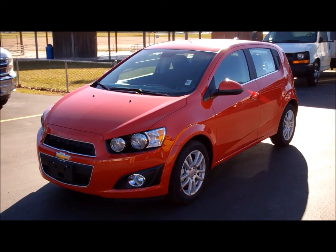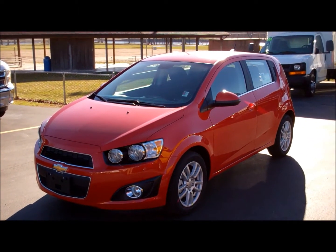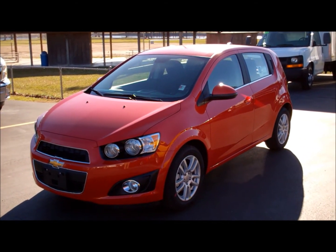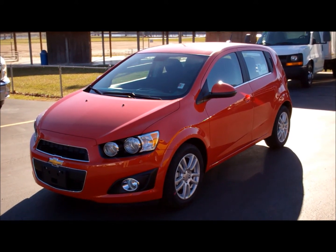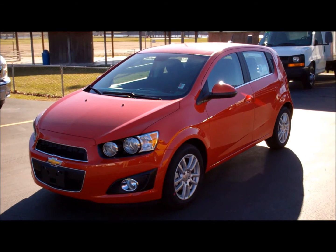Hey guys, another video walk around, this time of a 2012 Chevrolet Sonic 1LT in the 5-door configuration. If you watch one of my other videos you know I call it a 4-door a 5-door, but this one actually is a 5-door.